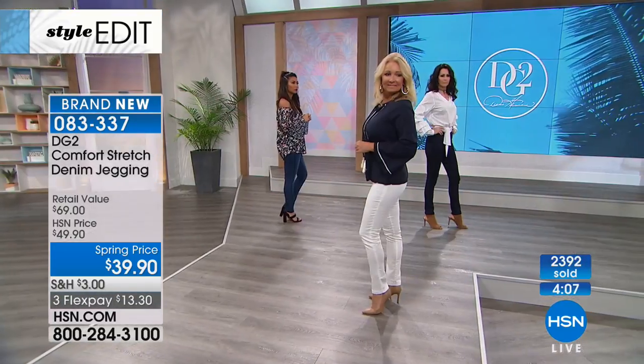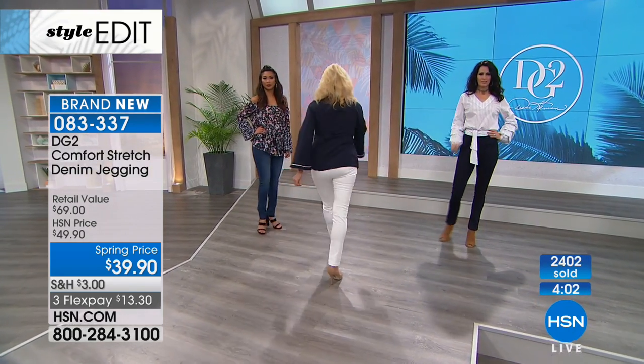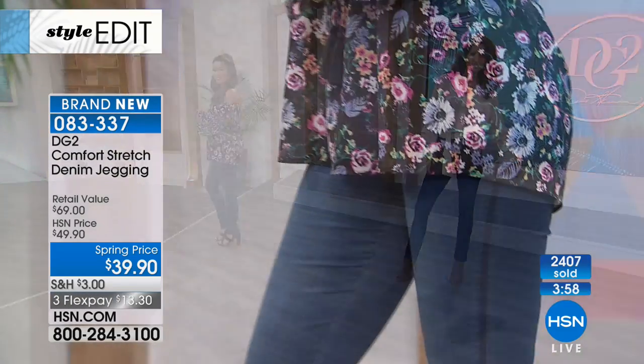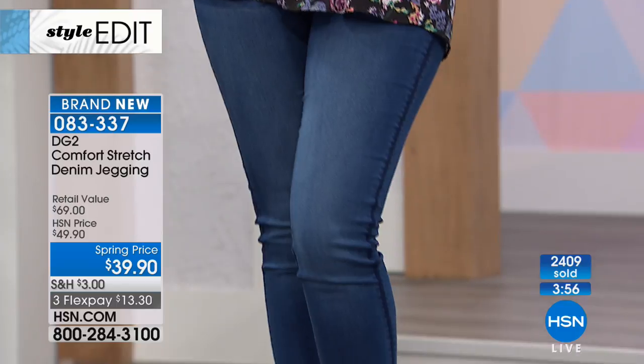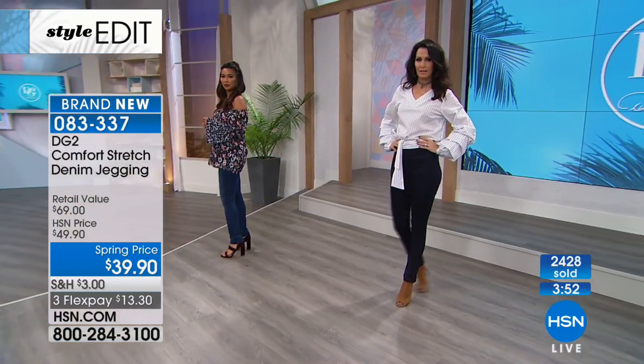Reach for your HSN card — that entitles you to an additional flex pay on all your fashion, jewelry, and shoes purchases. If you don't have the card, open it up. You get $10 off your very first purchase, which brings these jeggings to $29.90.